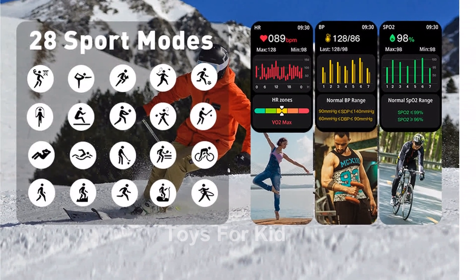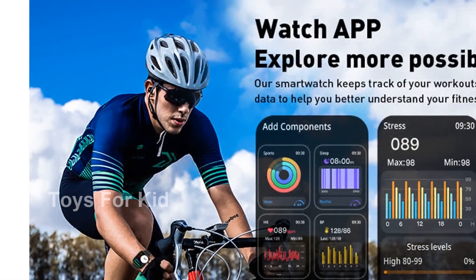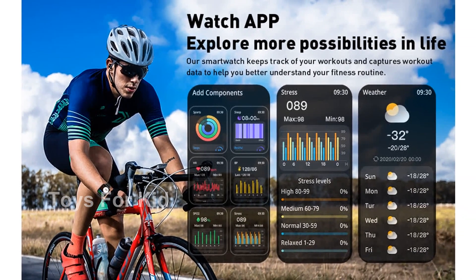In terms of functionality, this smartwatch has it all. It features AI voice, pedometer, calorie consumption tracker, distance tracking, weather information, music control, camera remote control, alarm clock, stopwatch, and even casual games. The possibilities are endless.